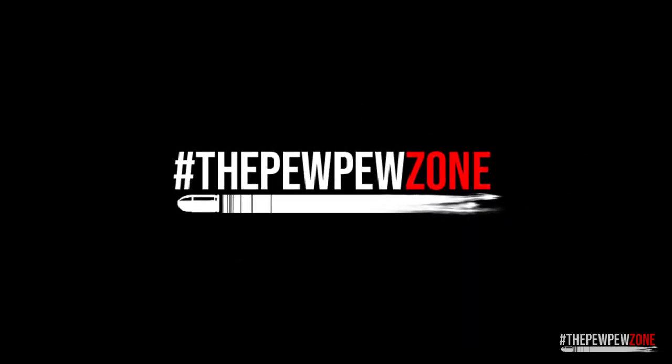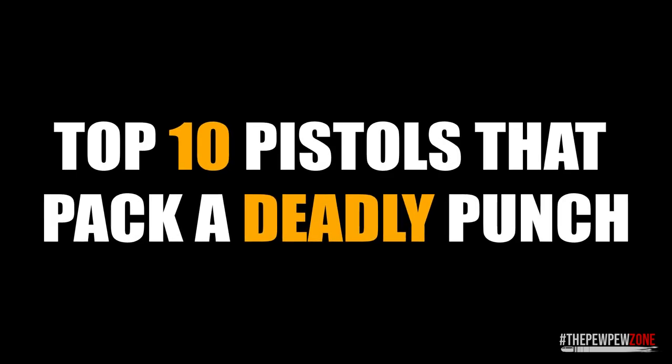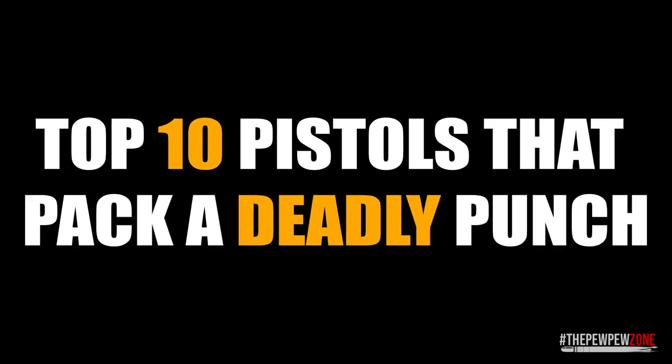Welcome back to the Pew Pew Zone. This is your host, Mike. Today we will talk about the 10 pistols that pack a deadly punch.